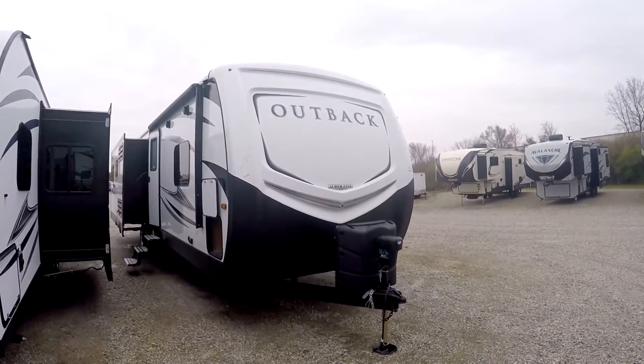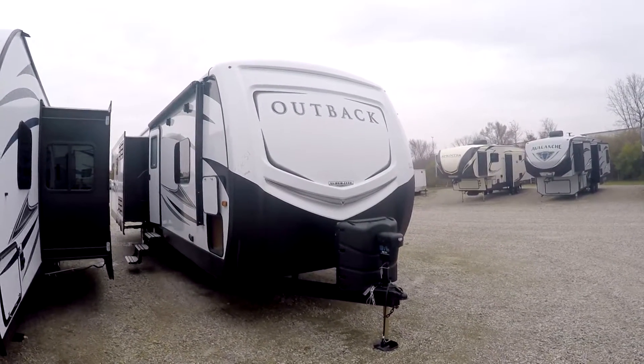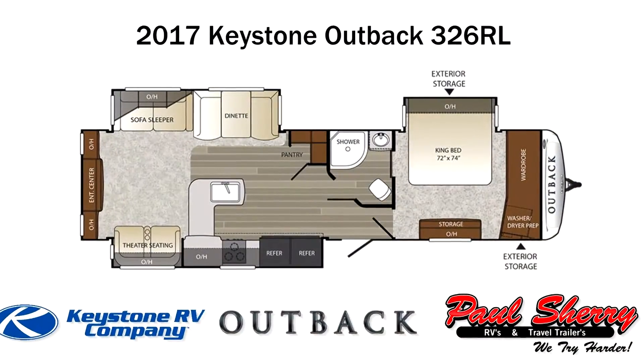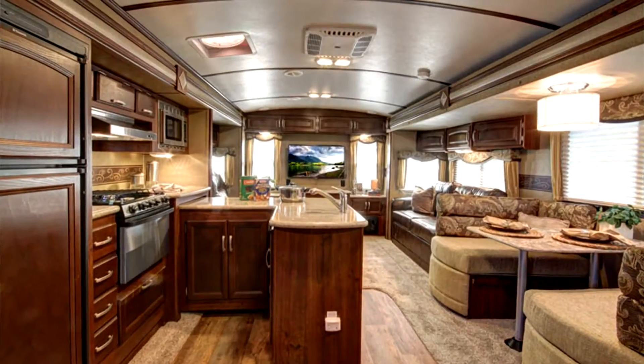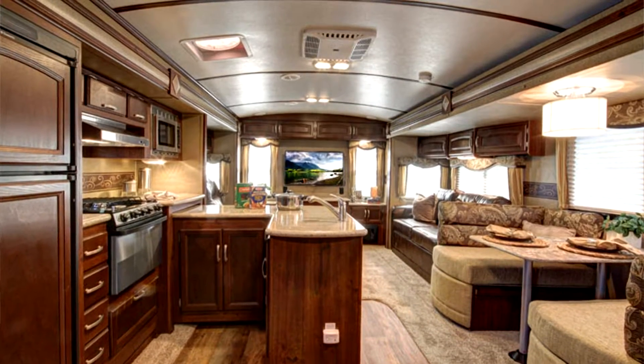Hello and thank you for choosing Paul Sherry RVs in Piqua, Ohio. Today we're going to be having a look at a 2017 Keystone Outback. This particular model is a 326 RL.